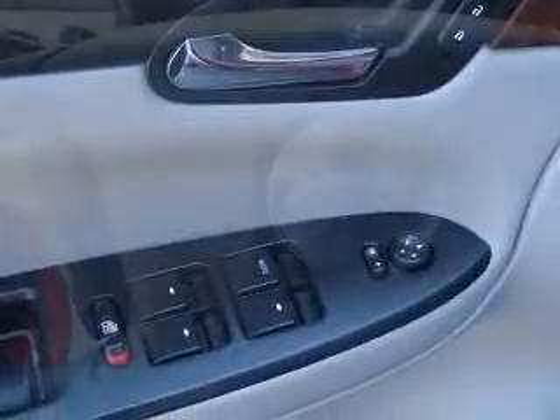In-radio display, cruise control, daytime running lights, and dusk-sensing headlights.